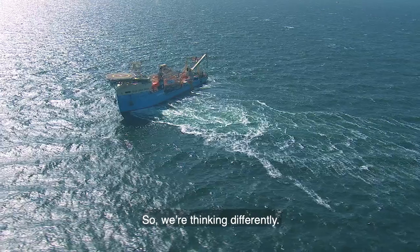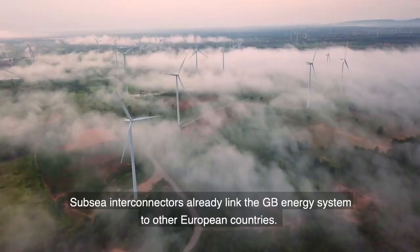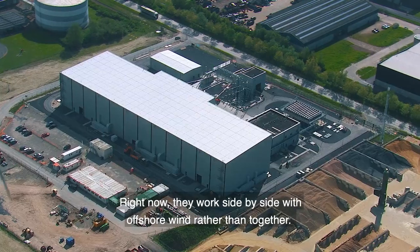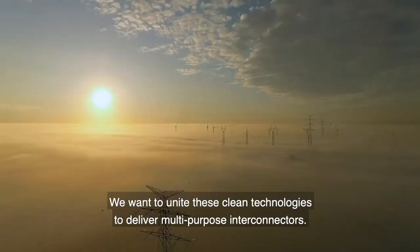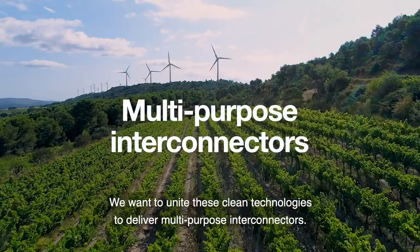So, with thinking differently — subsea interconnectors already link the GB energy system to other European countries. Right now, they work side by side with offshore wind rather than together. We want to unite these clean technologies to deliver multi-purpose interconnectors.